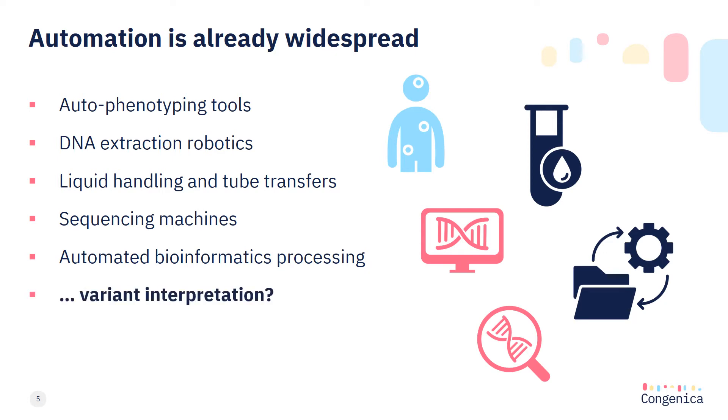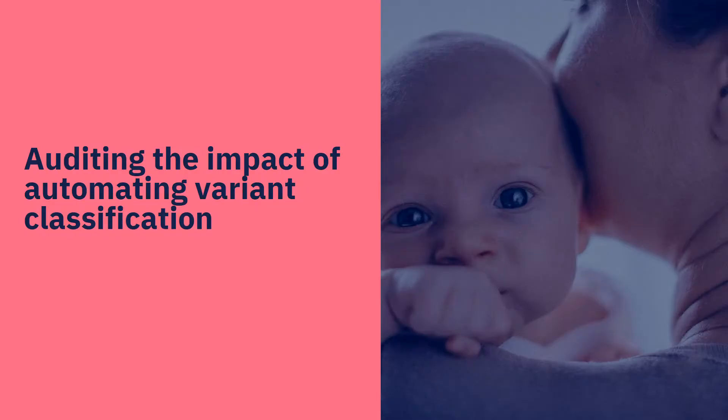But what about variant interpretation? Are we ready to take the leap and accept programmatic help to interpret these data for the benefit of achieving quality, consistent patient results? What wasn't clear until now was where the process could be streamlined, or how many routine cases involved repeating work on recurrent variants. So I performed a review of previously analyzed cases to determine the frequency of recurrent variants and estimate the impact of automating repeated interpretations.